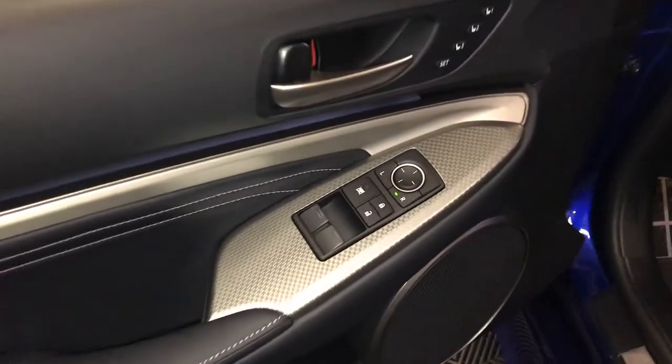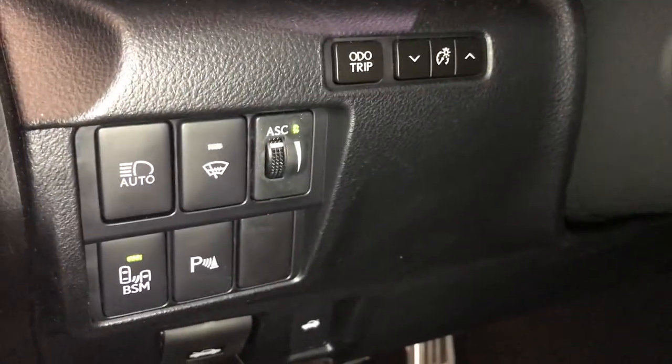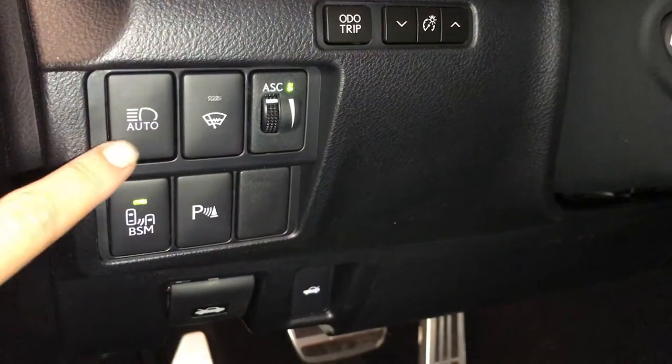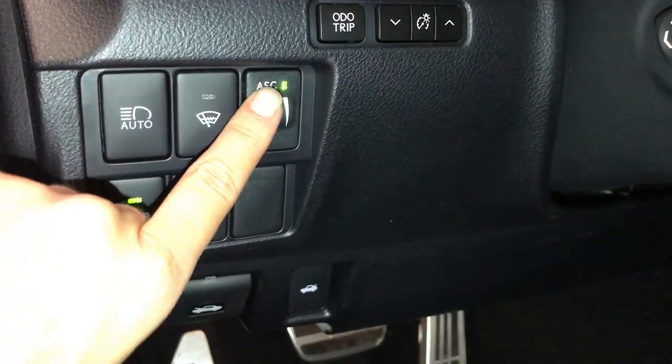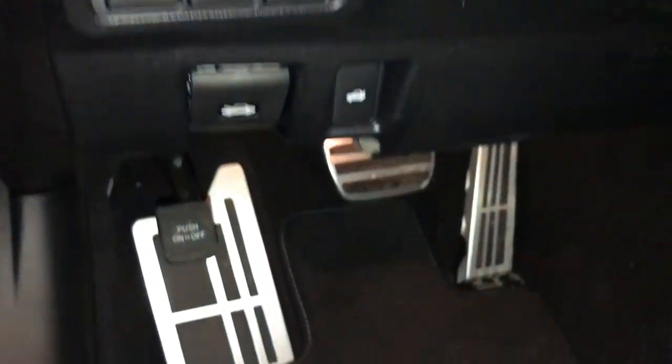Driver seat memory, powered windows, locks and side mirrors, F-Sport silver performance trim throughout the vehicle, ambient trip dashboard lighting, automatic high beam feature, windshield wiper deicer, active sound control, blind spot monitoring with rear cross traffic alerts, parking assist.